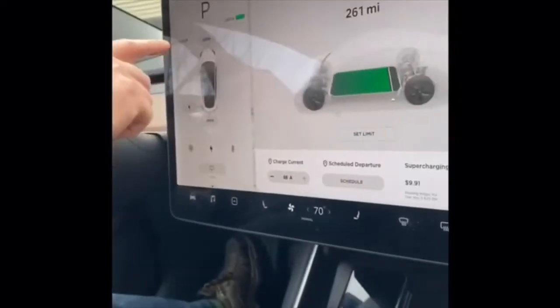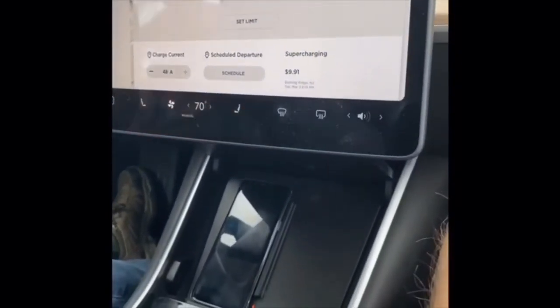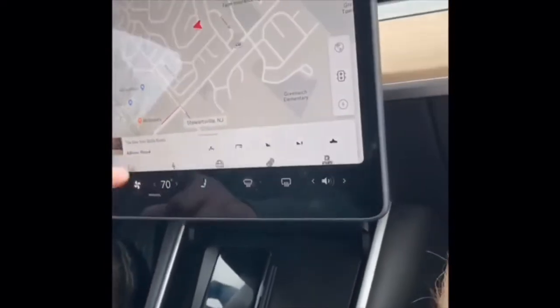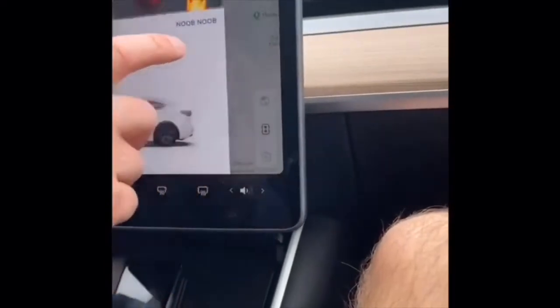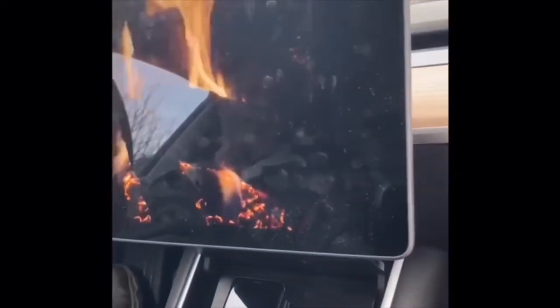We named it 'Noob Noob' after the Rick and Morty character. This is the Toy Box — so in the winter time if it gets cold, you put on the fire and you can feel it's going to start blowing heat out up front to keep you warm.